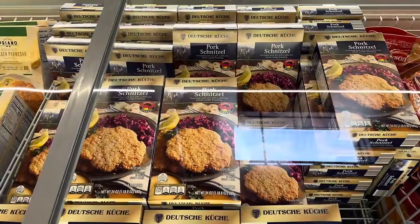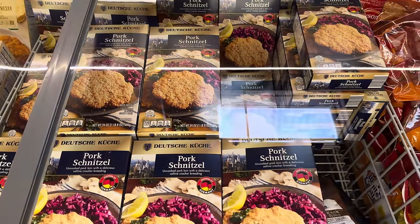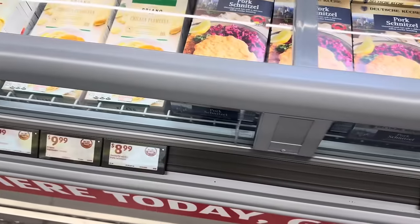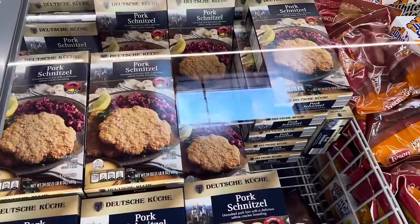They brought out the pork schnitzel — uncooked pork loin with a delicious saltine cracker breading. Gotta love schnitzel. These are inspired by Germany, not imported but inspired. You can get these for $8.99. Add your own sides and you've got yourself dinner.